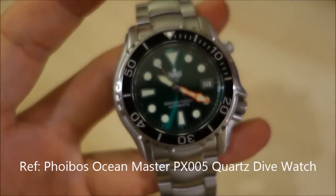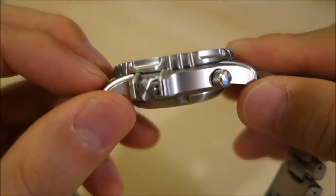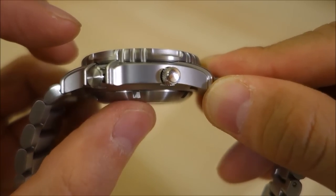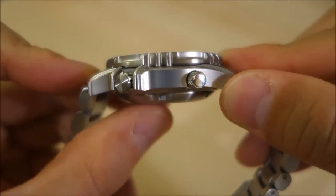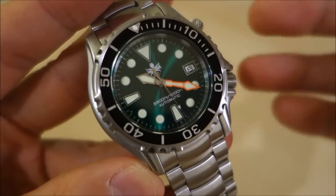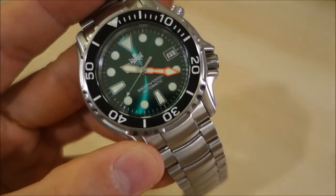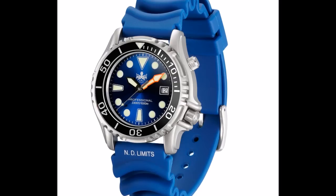Compared with the PX005 quartz Ocean Master, this one has an automatic movement and greater thickness — 15mm versus the previous 13.5mm. That extra 1.5mm is mainly taken up by a thicker, more robust case back. The original Ocean Master didn't have a specified lume, so it wasn't SuperLuminova, but this one steps it up to C3 SuperLuminova. And they've provided a very robust metal bracelet; the earlier watch had a pretty average rubber strap which I swapped out to a NATO almost immediately.